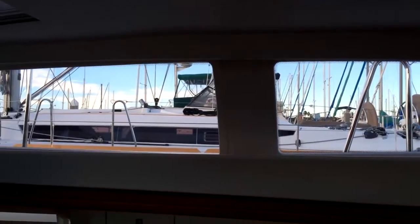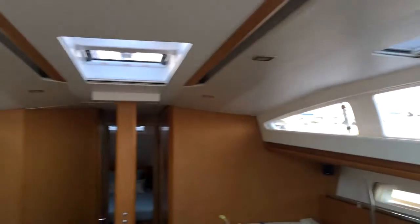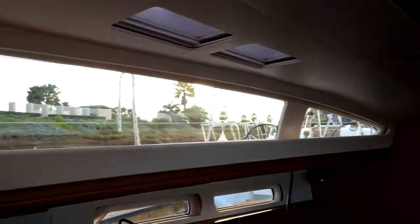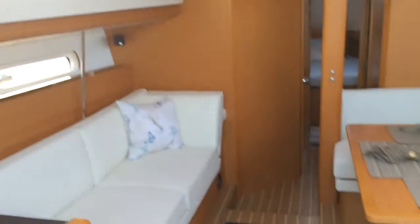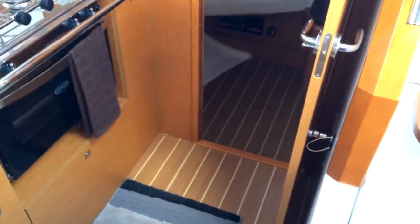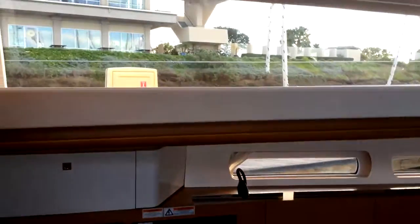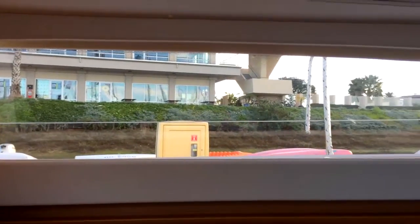We're now down below on the Jeanneau Sun Odyssey Dexalon, the 44 Dexalon. Again, great headroom. You'll notice we have these larger windows. Standing down below on the 44 Dexalon, I'm looking out at eye level, and as you can see, the windows are just at eye level. What they do in the 44 Dexalon is raise up the center salon area, so there are steps to the forward and aft sections of the Dexalon model. By raising up that center salon area and giving you these larger windows at eye level, you're given a much more expansive view of the outside.